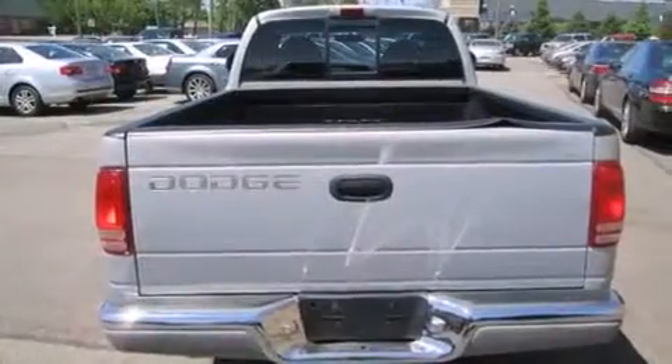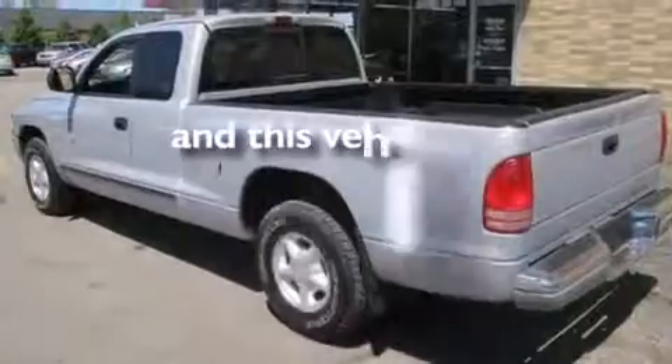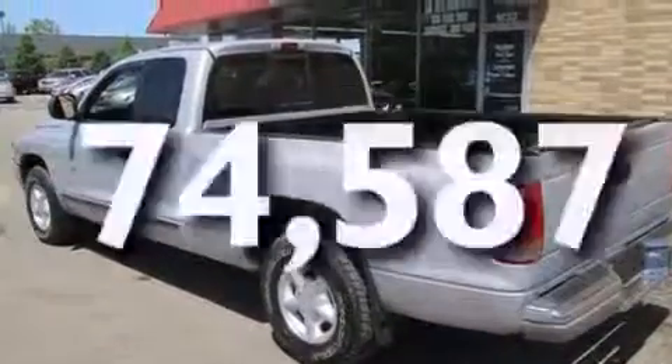Full power accessories, a sliding rear window, and this vehicle has fewer than 75,000 miles on the odometer.